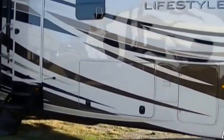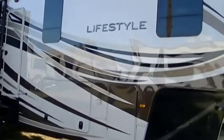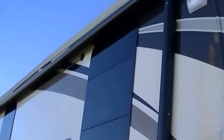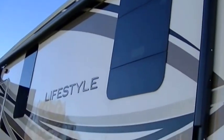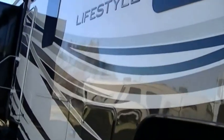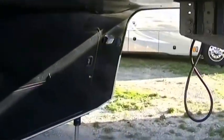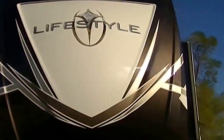Sleek fiberglass exterior not only looks good but it'll be easy to take care of as well. Nice big power awning for your party-on-the-patio pleasure, and what's a party on the patio without color-changing LED lights? Give yourself a little light show.